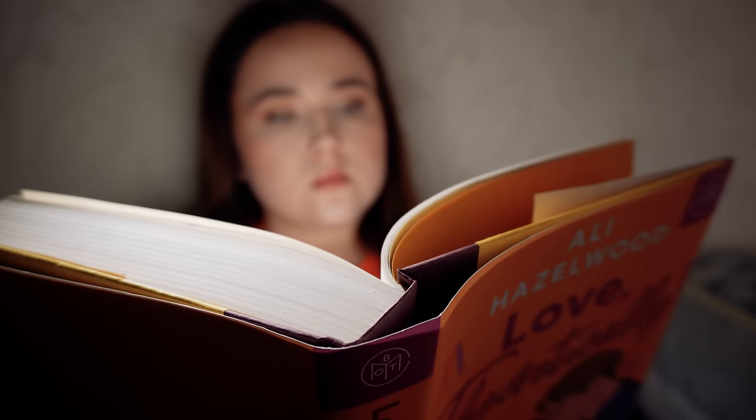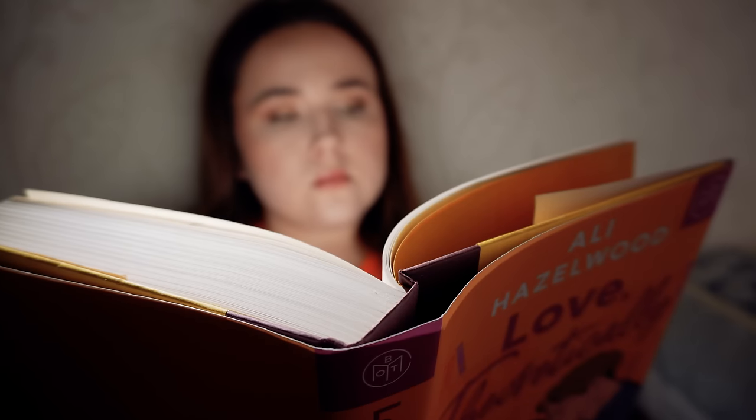Before we get into the video, I want to say a big thank you to the sponsor of today's video, which is Serious Readers. I am obsessed with my Serious Light and I am on a mission to share it with you guys. This is my reading light from Serious Readers. I have the high-definition light, which has an adjustable head, and a dimmer — so you can adjust how strong you want the light beam to be.